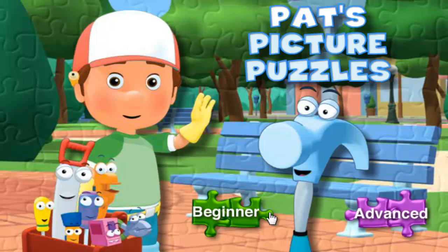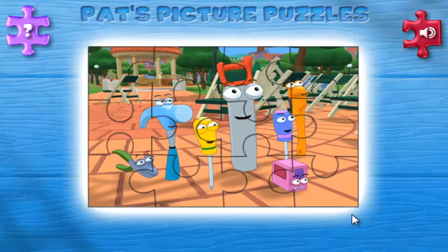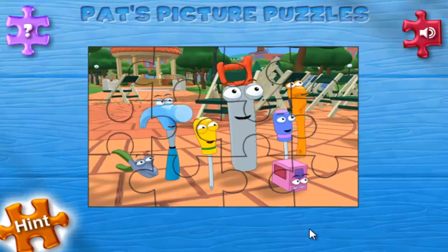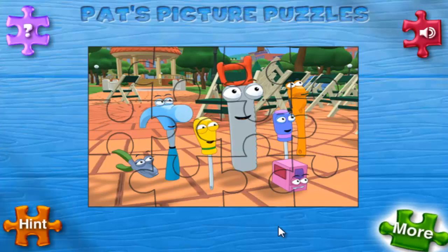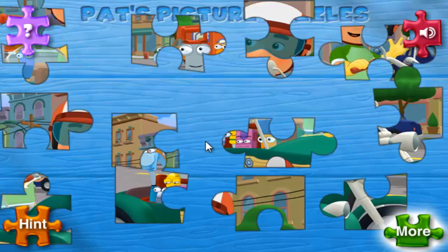Play again! Picture puzzles. Click the picture to make a puzzle. If you need a hand, click the hint button to see the completed puzzle. Click the more button to see more pictures to choose from.